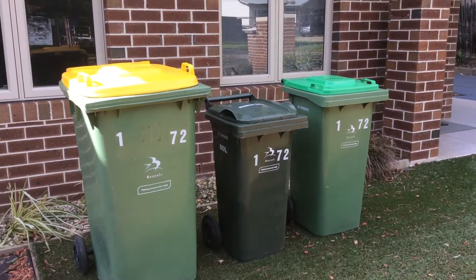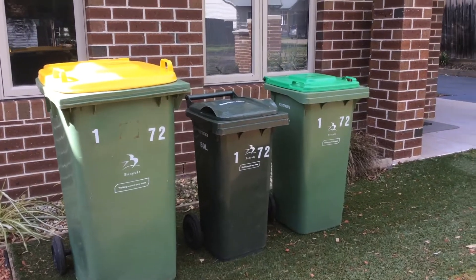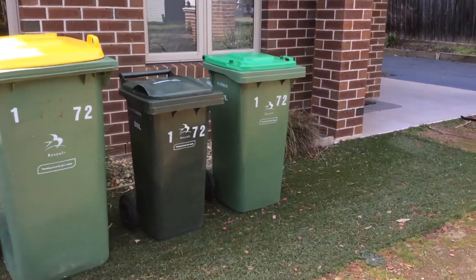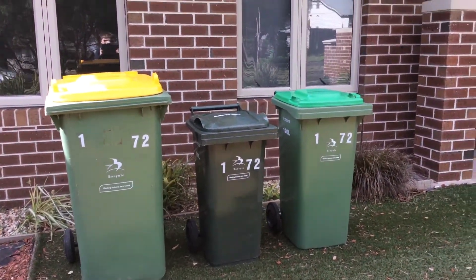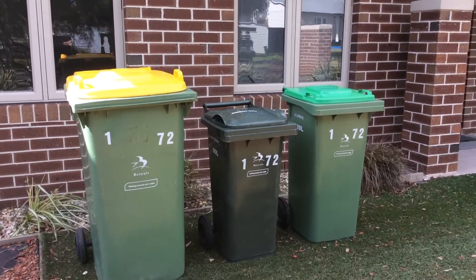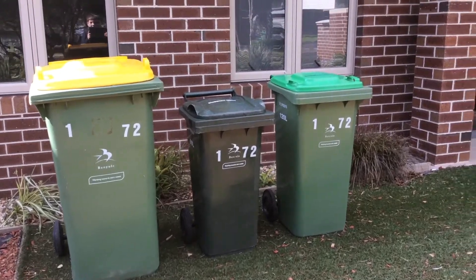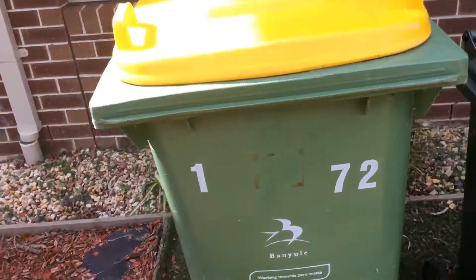Hi guys, welcome to Jayan's Bins. I haven't done a bin update in years, so I decided to do one. This will be part one of two. This is my mum's house bins — I'll do my dad's later today. Hope you enjoy.